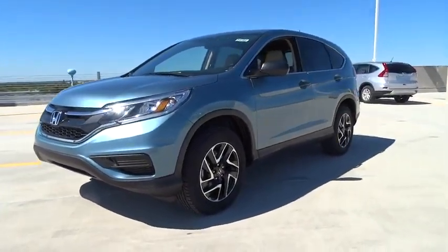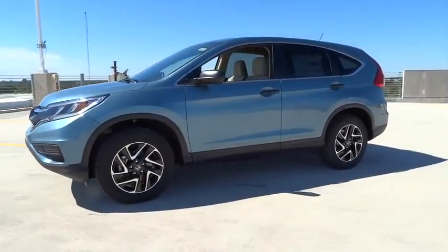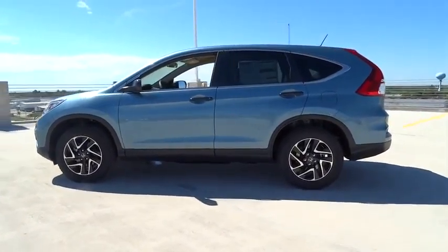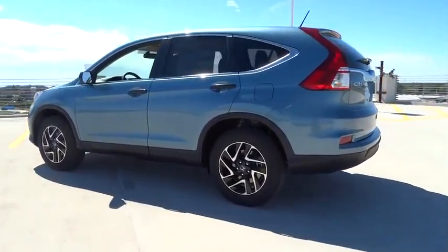2016 CR-V, a top recommended vehicle because of its car-like driving manners, good value, cool technology, and comfy interior.